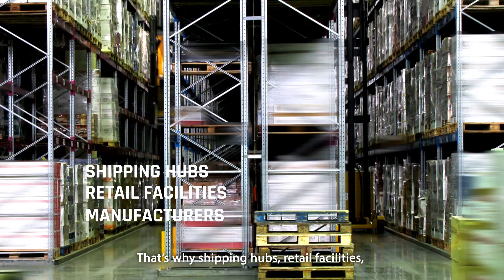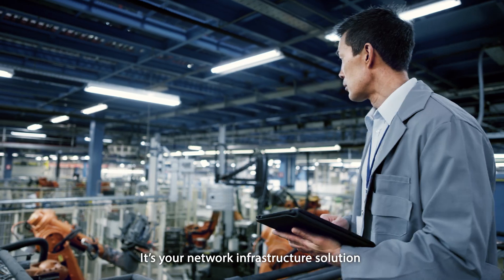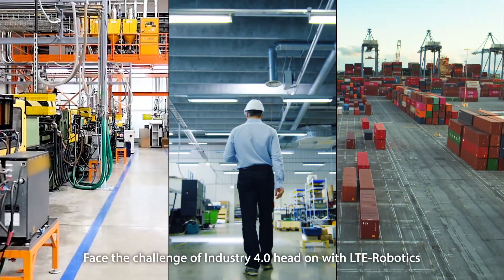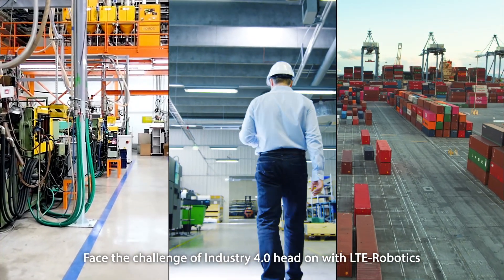That's why shipping hubs, retail facilities, and manufacturers are turning to LTE Robotics by D-Link. It's your network infrastructure solution for next-gen, on-site logistics. Face the challenge of Industry 4.0 head-on with LTE Robotics.